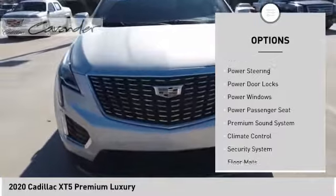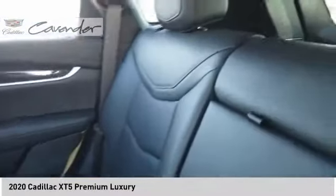Aluminum wheels, wheel locks, rear spoiler, power lift gate, traction control.